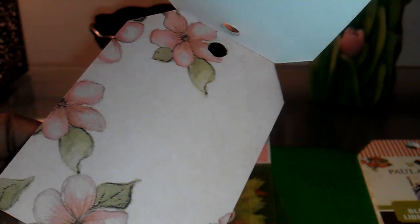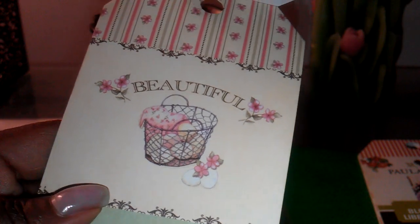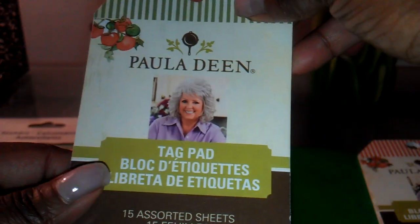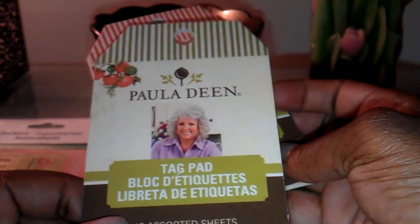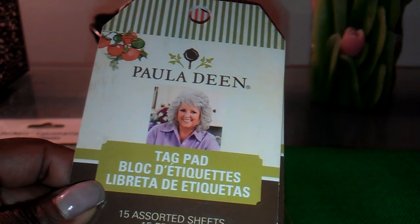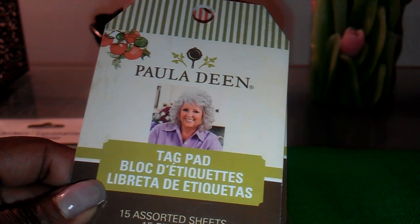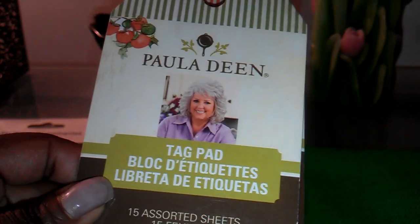This one has a pretty floral background with some lines — I was thinking about doing my next page with this. And here's one that says 'beautiful,' which might be nice for floral scents. These tag pads were $1.50, and if you want to get some, Michaels has bins near the front of the store with dollar-value items — that's where I got these from.